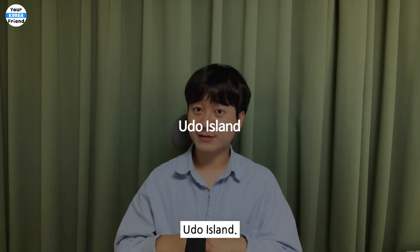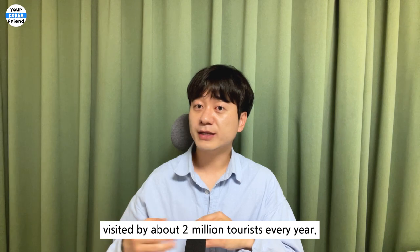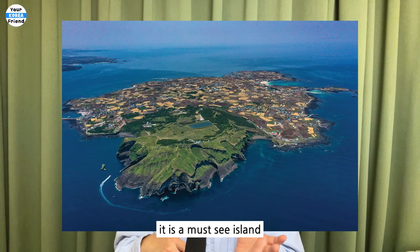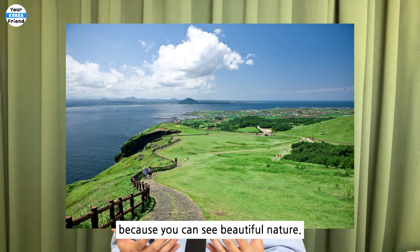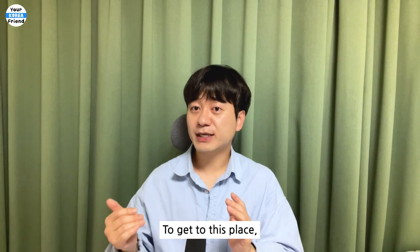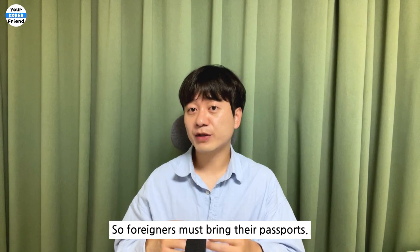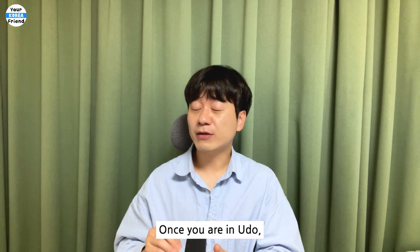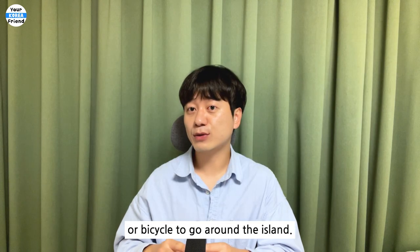Uro Island. Uro is a representative island of Jeju visited by about 2 million tourists every year. Although it is a small island, it is a must-see when visiting Jeju Island because you can see beautiful nature. To get there, you have to take a ferry boat from Seongsan port. Everyone needs an ID card to visit Uro, so foreigners must bring their passports. Once on Uro, rent a mini electric cart or bicycle to go around the island.